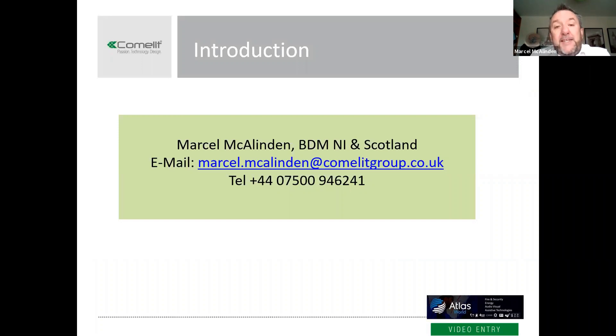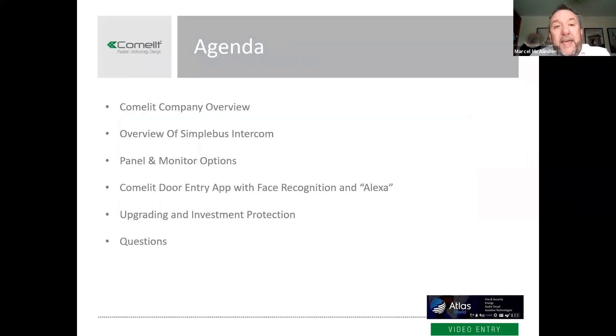So there's my details — you'll judge that I'm from Northern Ireland, so I'm based here. I look after a range of partners and installers around Northern Ireland and also Scotland. Our head office in the UK is in Luton, and that offers full technical support and distribution for the UK and Ireland.